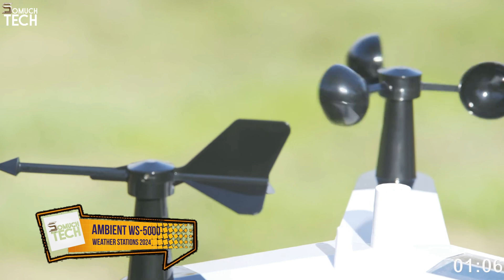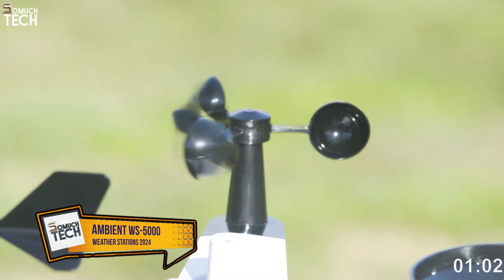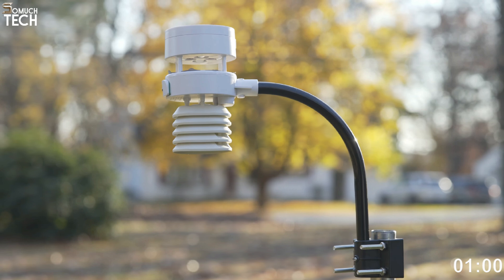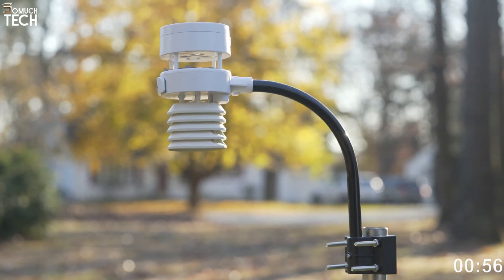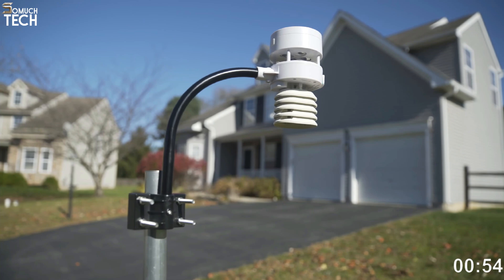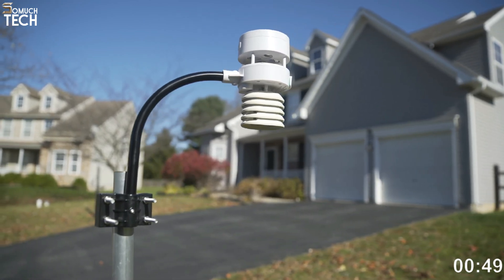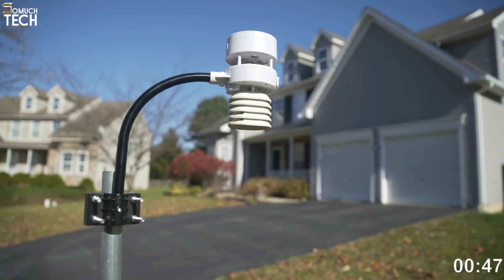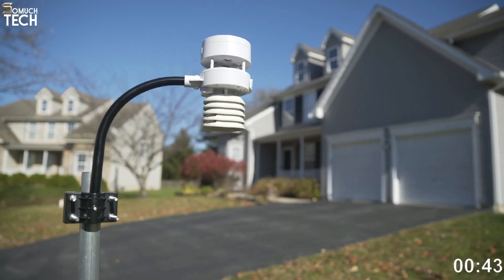Number 4: Ambient Weather WS5000 Ultrasonic Smart Weather Station. Despite its steep price tag, the Ambient Weather WS5000 Ultrasonic Smart Weather Station is a must-have for serious weather watchers. This system allows you to track weather conditions in real time, including wind speed and direction, precipitation, humidity, temperature, and barometric pressure.